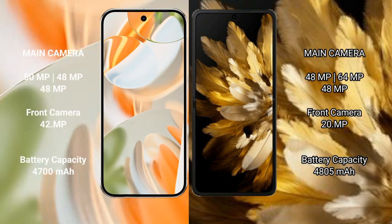The Google Pixel 9 Pro features a triple rear camera setup with 50MP, 48MP, and 48MP lenses. The Oppo Find N3 also features a triple rear camera setup with 48MP, 64MP, and 48MP lenses, along with a 20MP front camera.